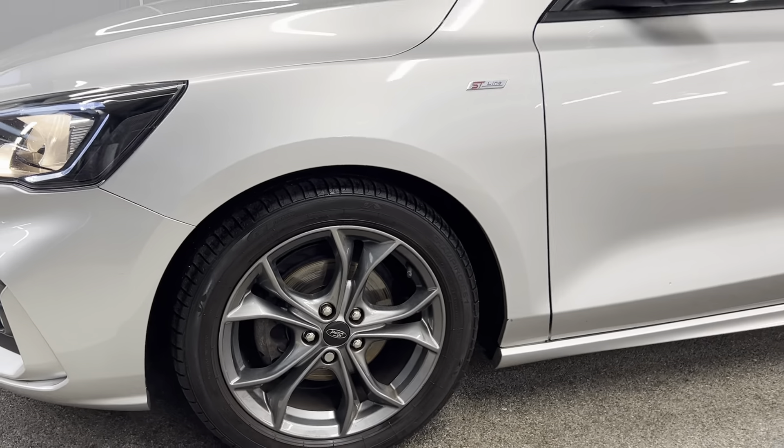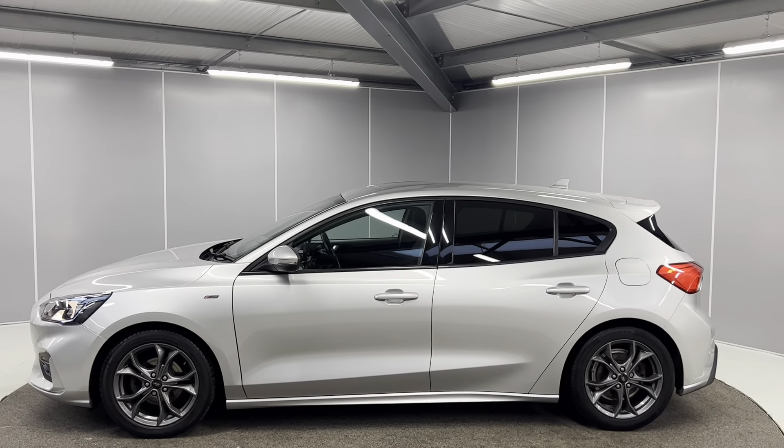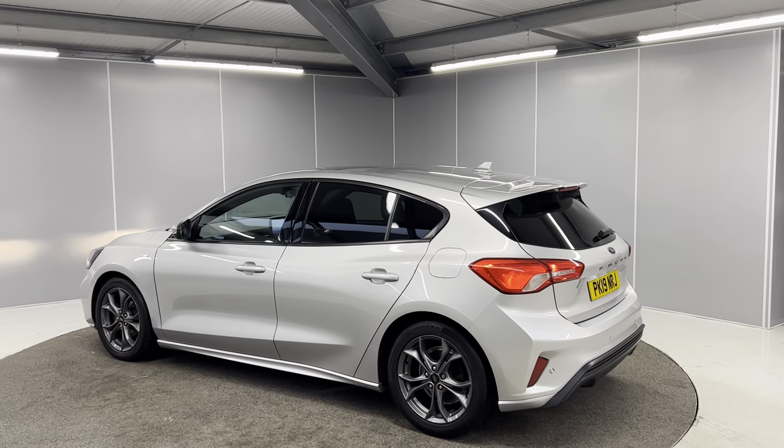You've got 17 inch alloy wheels which are all in great condition. You've got the ST line badging on the side as well as body colour door mirrors and door handles. You've got rear tinted glass on the back along with your full LED taillights.